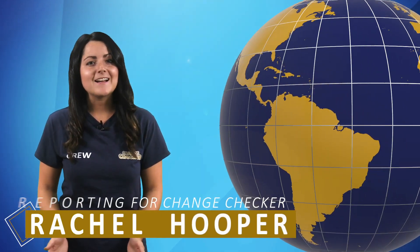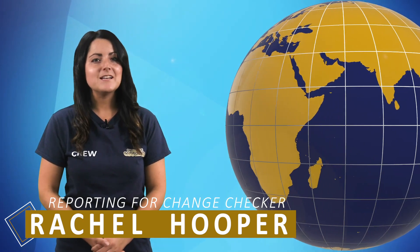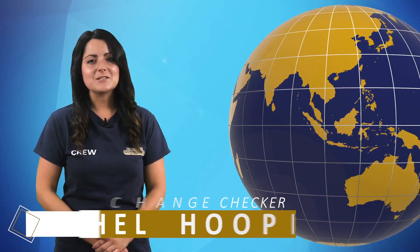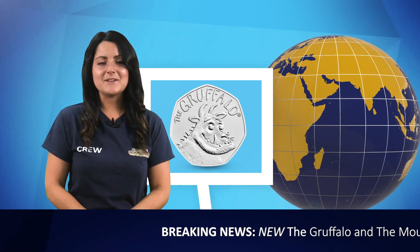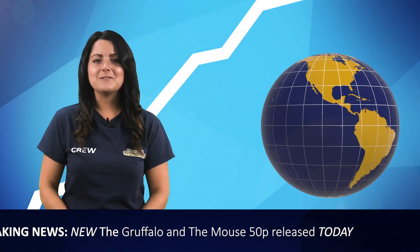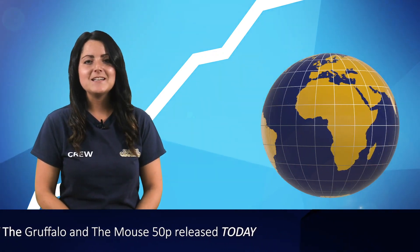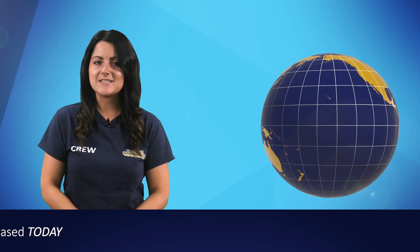Breaking news — the Gruffalo is back, and this time everyone's favourite book character is joined on a 50p coin by the clever little mouse from Julia Donaldson's classic children's story. In February this year, the UK's very first Gruffalo 50p was released to celebrate the 20th anniversary since the book was published. The coin collecting world caught the Gruffalo bug as collectors quickly fell in love with the first coin and have since been eagerly anticipating the release of a second one.